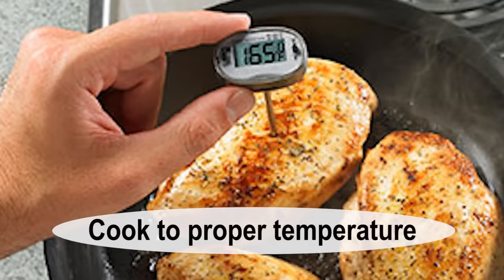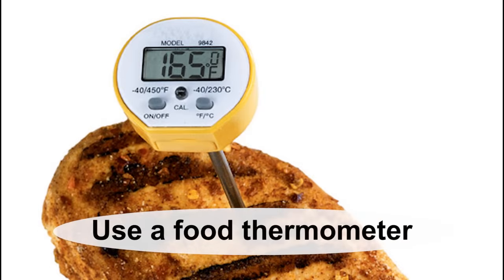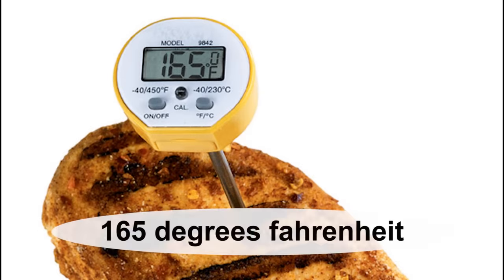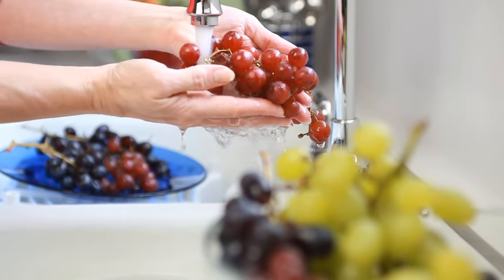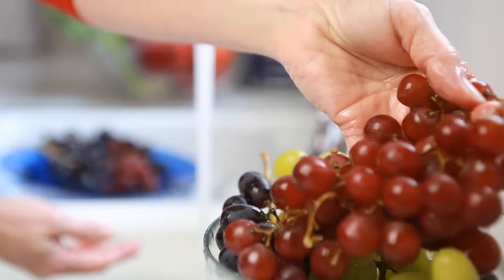Chicken and turkey should always be cooked to a proper temperature. Only by using a food thermometer can you accurately determine that poultry has reached a safe minimum internal temperature of 165 degrees Fahrenheit throughout the product. As mentioned earlier, similar precautions extend to other raw foods, including most fruits and vegetables.